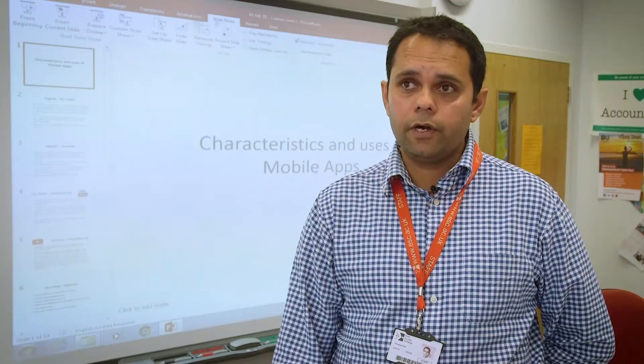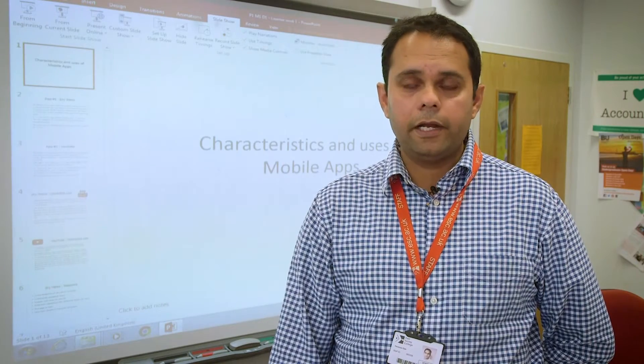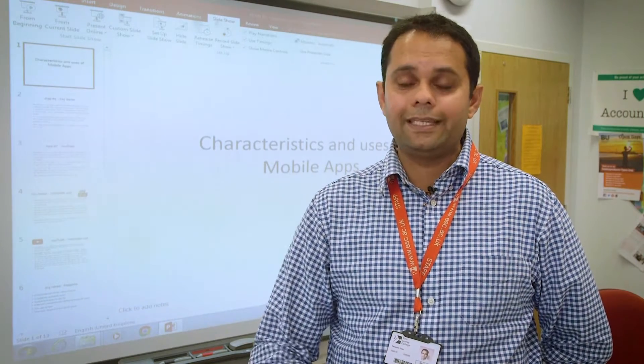Most of our learners end up in different universities. In previous years nearly 60% of the learners have gone on to do university degrees, but in the last three years we have noticed the other 40% tend to get IT-related jobs.